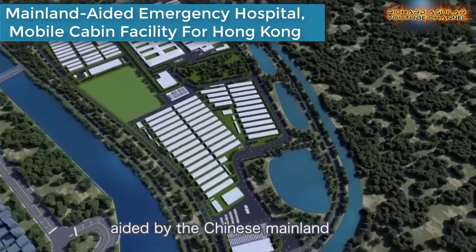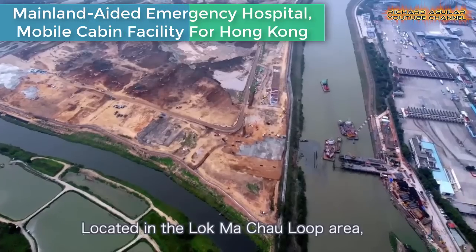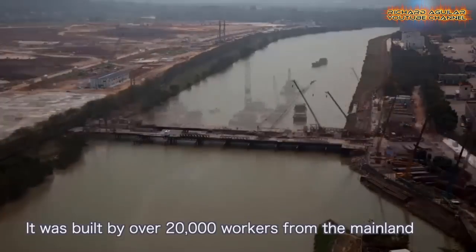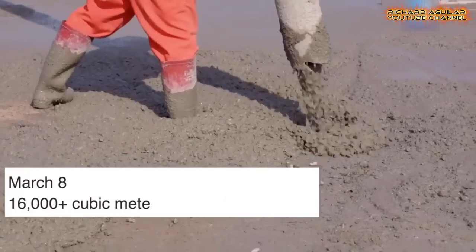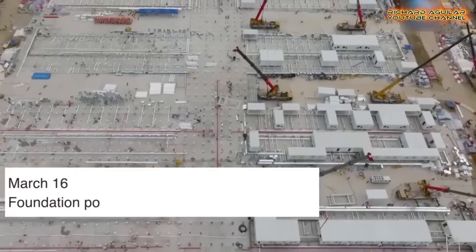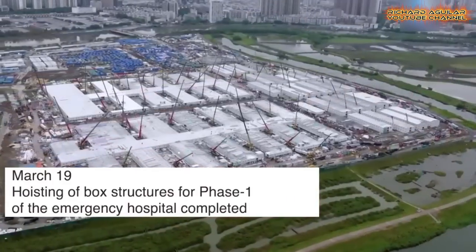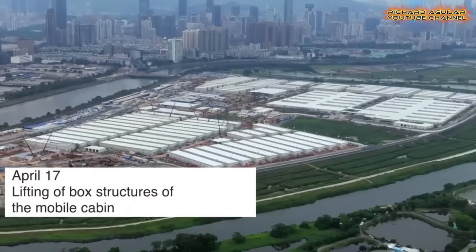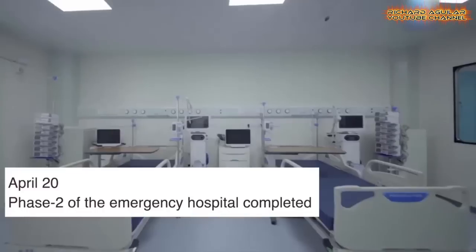This is China's mainland-aided emergency hospital mobile cabin facility delivered in Hong Kong. The project at Lugmachael Loop is the largest and most complex. Over 20,000 workers from the Chinese mainland have built an emergency hospital and a mobile cabin facility in Hong Kong to help the city fight COVID-19.